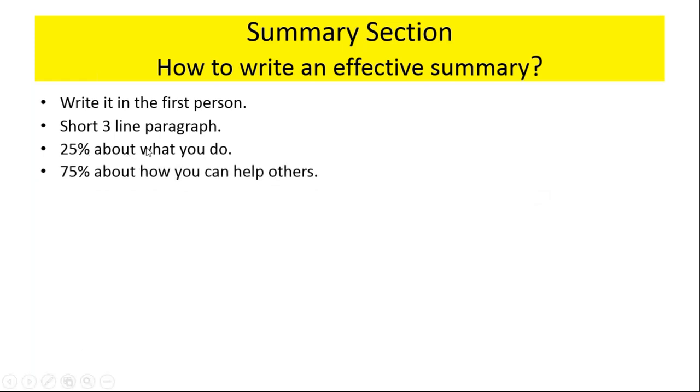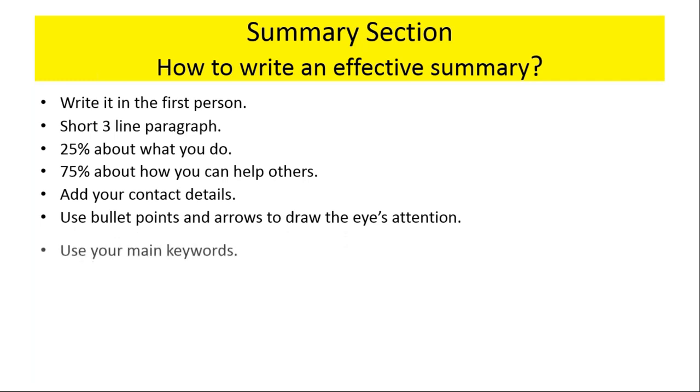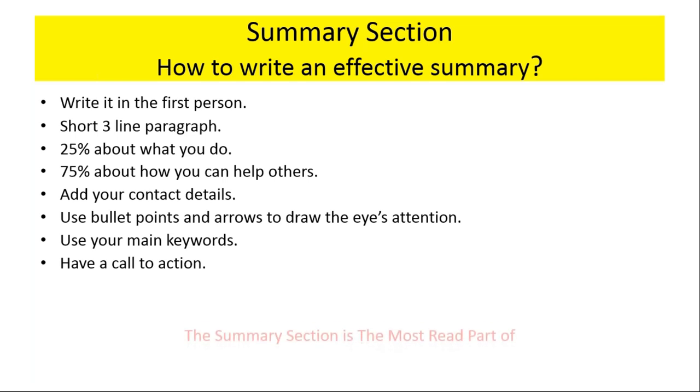This is the magic formula: 25% about who you are and what you do, and 75% about how you help others. You can adjust those percentages, of course, but it shouldn't just be a chest-beating exercise all about you, because people will disengage straight away. Make sure you add your contact details. Use bullet points and arrows to draw the eye's attention. Utilise your industry keywords — remembering LinkedIn is a giant database and a search engine. Every word in your LinkedIn profile is keyword searchable. Have a call to action as well. If you're wanting people to take the next step, tell them to do that — go to your website, pick up the phone, give you a call, send an email, go to your Facebook page — whatever it is, have a call to action.